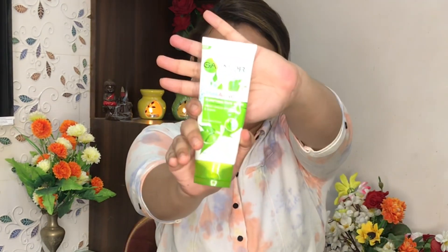Hi guys, welcome back to my channel, this is Kirti. I am going to share a skincare video with you — I am going to review Garnier's face wash. If you are new here and watching me for the first time, hi, this is Kirti, don't forget to subscribe to my channel. If this video is good, like it and share it with your friends. Let's start the video.